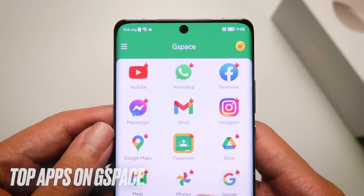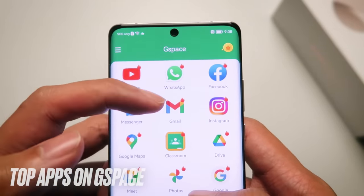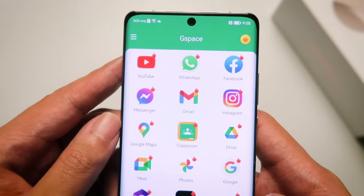Here are some of the top rated apps available on G-Space: YouTube, Facebook, Messenger, Gmail, Instagram. All of these Google apps are available here on G-Space.